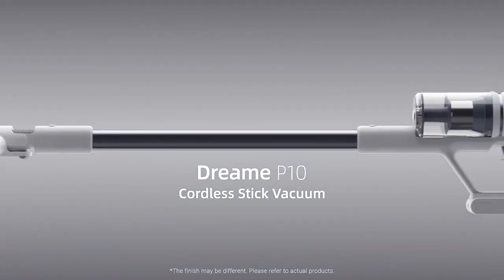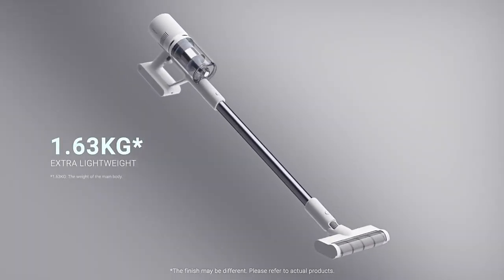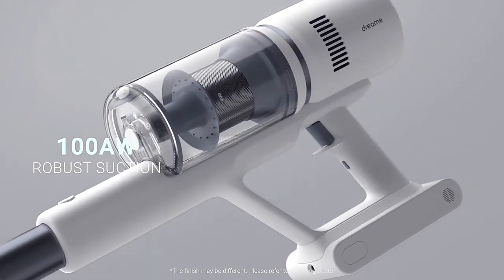Experience a stylish cleaning with Dreamy P10. It's built with lightweight design to keep you stylish in the cleanup. Yet the suction is strong enough for daily use.